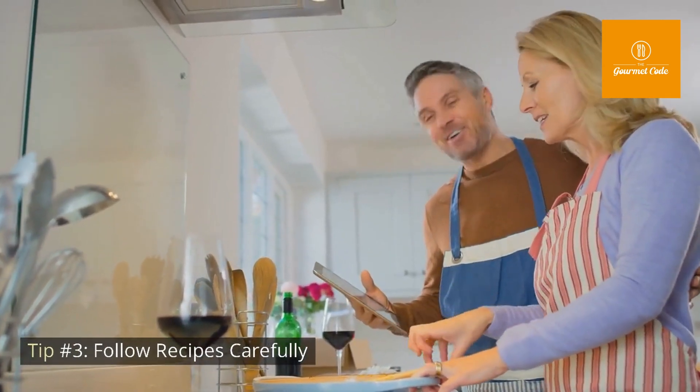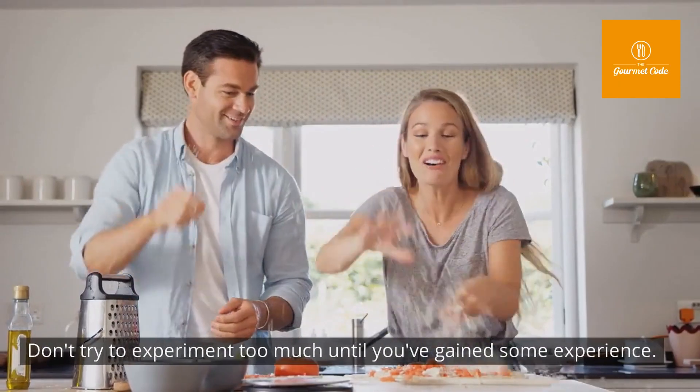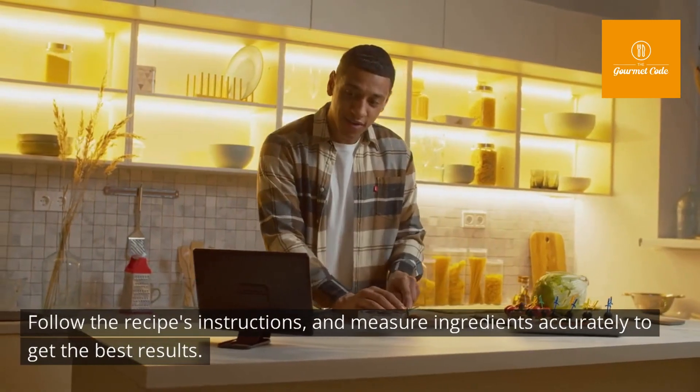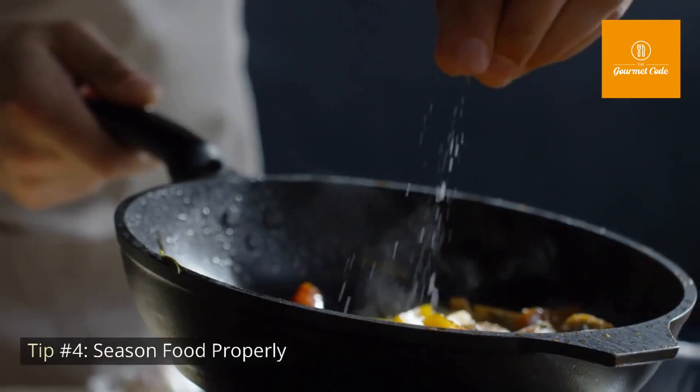Tip number three: follow recipes carefully. When you're starting out, it's best to follow recipes carefully. Don't try to experiment too much until you've gained some experience. Follow the recipe's instructions and measure ingredients accurately to get the best results.